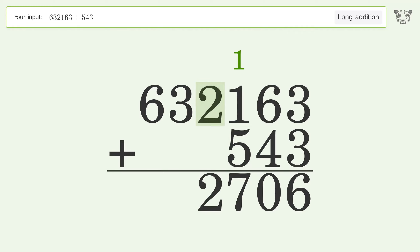Write 2 in the thousands place, write 3 in the ten thousands place, write 6 in the hundred thousands place. And so the final result is 632706.